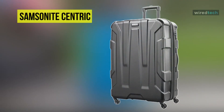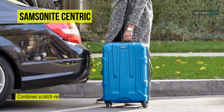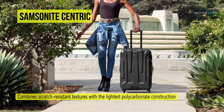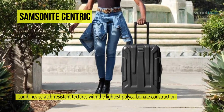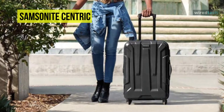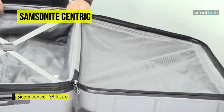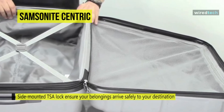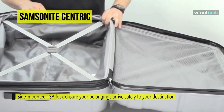Next is the Samsonite Centric. This Samsonite Centric is a stunning hard-side carry-on case made from scratch-resistant polycarbonate to keep it looking beautiful even after hard use. Its oversized spinner wheels offer 360 degrees of motion, allowing it to simply glide alongside you with minimal effort. It features a TSA lock mounted to the side of the case, so you can travel with peace of mind knowing only you and a TSA agent can access the contents.